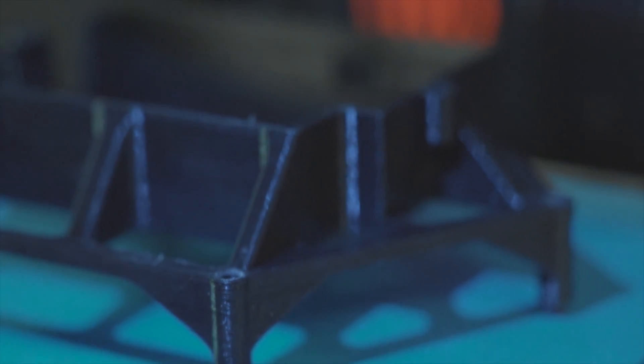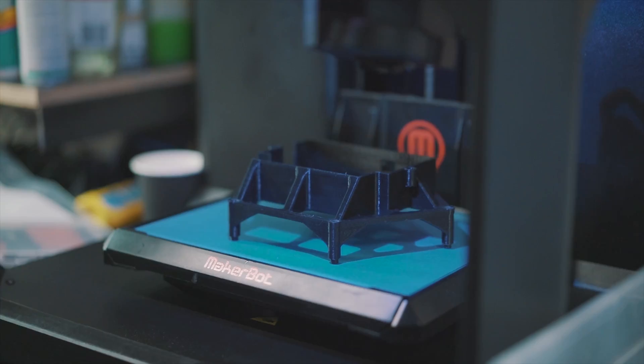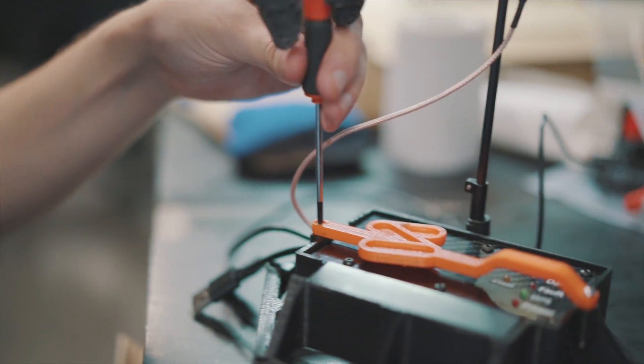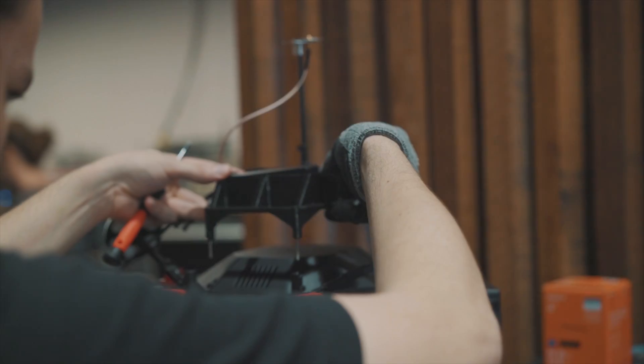If you have a custom job in mind, our experienced CASA qualified drone operators will guide you through a personalized consultation process. In doing so, we will discover your unique needs and deliver a strategy to execute your operation with superior accuracy and professionalism.